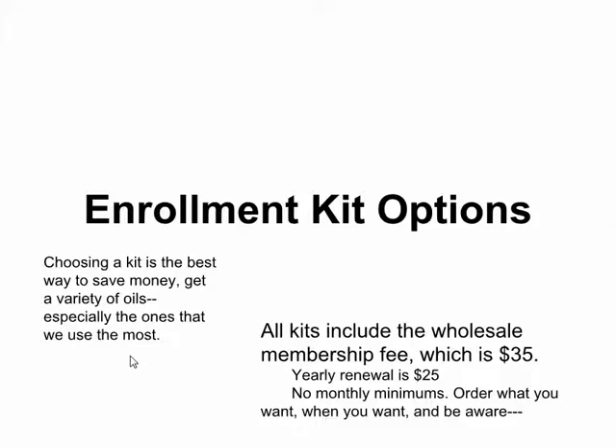doTERRA has put these kits together to save us money. They are really good options. All of the kits include your wholesale membership fee, which is $35. If you were to not buy a kit and just pay the fee, you would pay that $35 the first year, and then every year after that to renew it, it's $25.